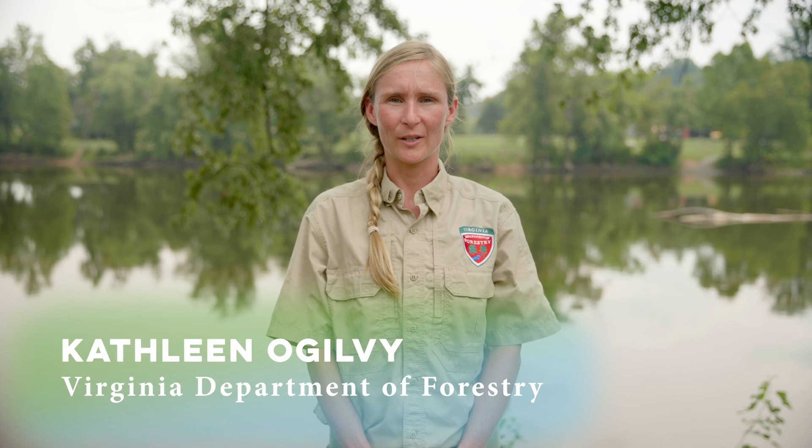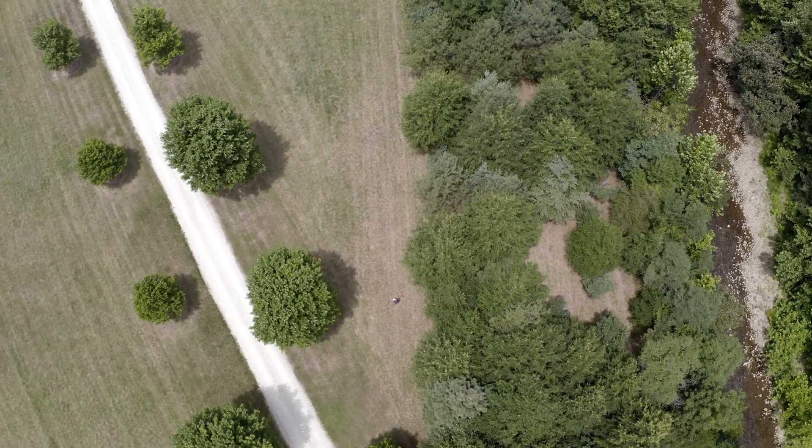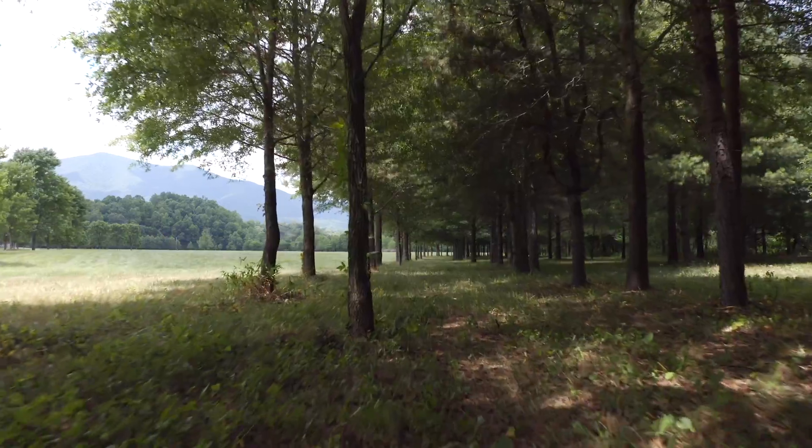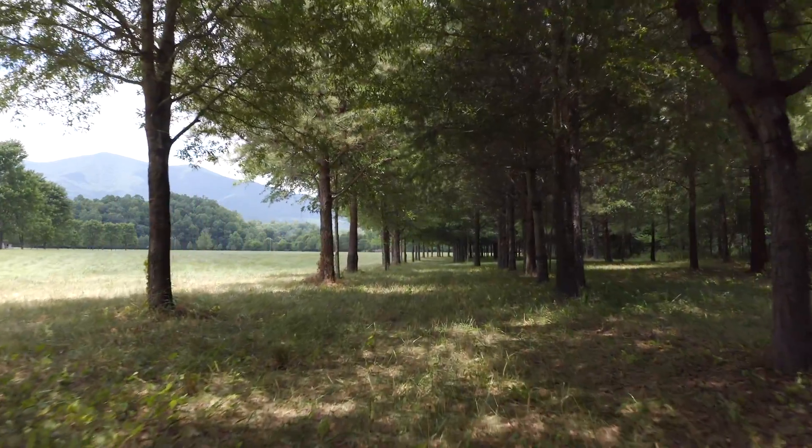A riparian forest buffer is an area adjacent to a stream, lake, or wetland that contains a combination of trees, shrubs, and other perennial plants. It is managed differently from the surrounding landscape, primarily to provide conservation benefits.